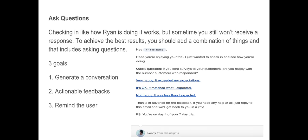Here's the email we send on day four of our seven-day free trial at Yes Insights. It says: 'Hey [name], hope you're enjoying your trial. I just wanted to check in. Here's a quick question: if you send surveys to your customers, are you happy with the number of customers who responded?' We put three response options: very happy and exceeded expectations, it's okay and matched expectations, or not happy at all. We close with: 'Thanks in advance for the feedback — just reply to this email and we'll get back to you in a jiffy. P.S. You're on day four of your seven-day trial.'